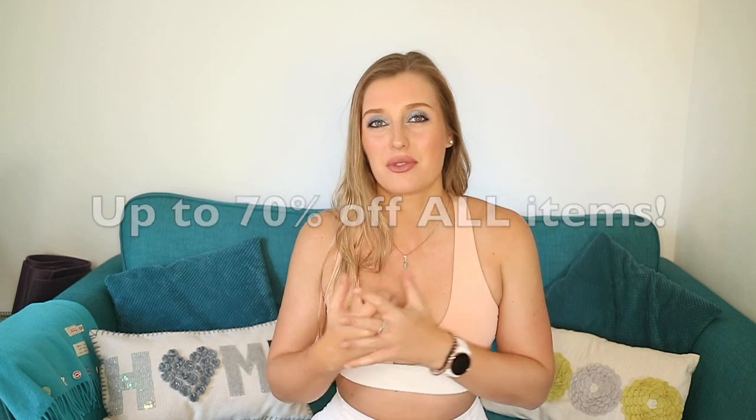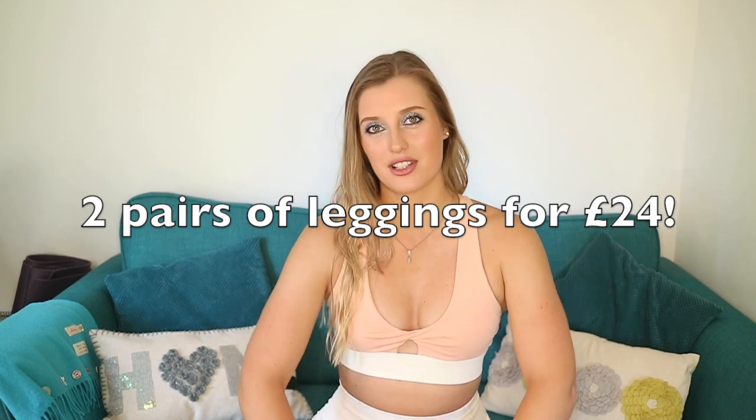So as you guys know this is now a kind of monthly thing where I show you all the new pieces from Fabletics and how you can get up to 70% off all of their items and two pairs of leggings for £24 at the moment. I'm going to talk about the offers and the membership at the end of the video. At the beginning I'm going to show you five of their latest outfits, what I like about them, the features, and some ideas for you. I'm going to talk about the sizing. Any questions you've got about Fabletics should be answered in this video, but if not drop a comment below and ask me a question and hopefully I can answer. If I can't answer I can speak to Fabletics and find out for you.